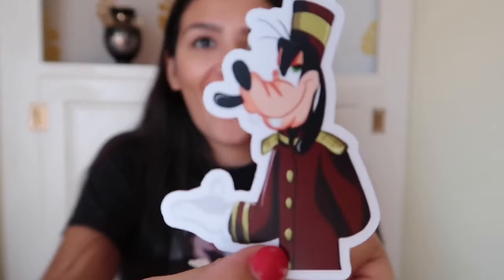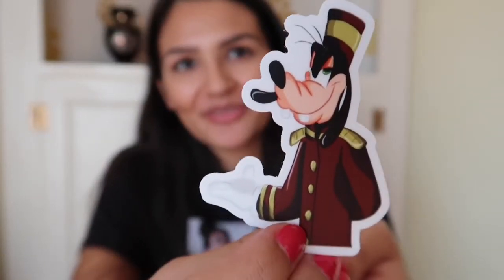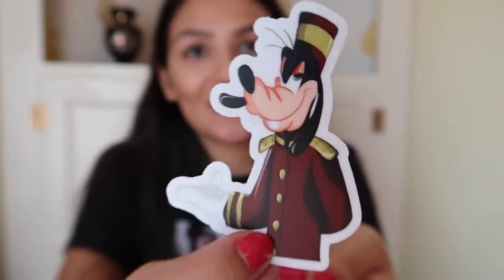I'm going to keep them face down so that neither of us sees them and we'll just be surprised together. Okay, this one — oh my gosh, we have Goofy as a bellhop from Tower of Terror! How cute is this? I do see one magnet, so these must all be Halloween themed. I love it!